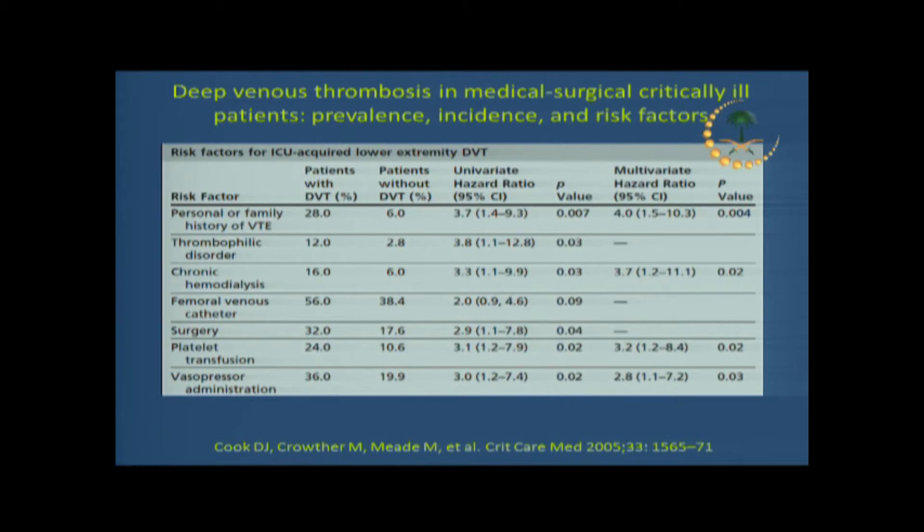Is it common to have DVT in the ICU? Actually, it is common. Many factors have been examined for who is at greater risk of developing VTE in the ICU. Patients who have a family history positive for VTE are significantly more prone to developing VTE if admitted to the ICU. Dialysis patients — whether acute or chronic — are another risk factor for hypercoagulability and developing VTE.